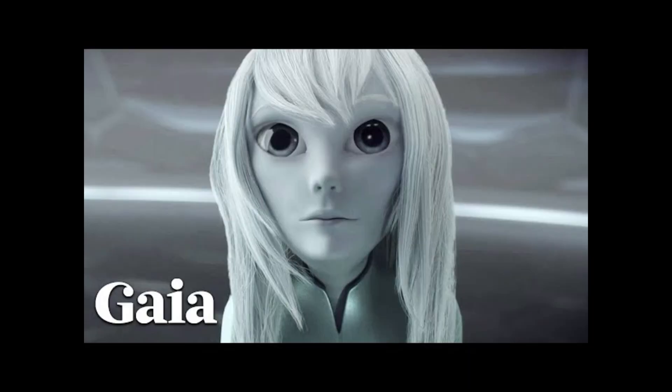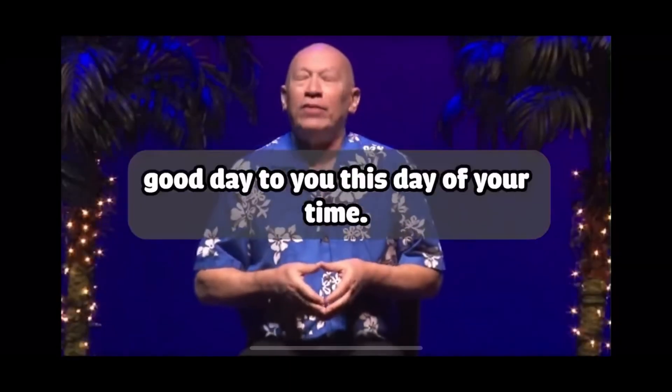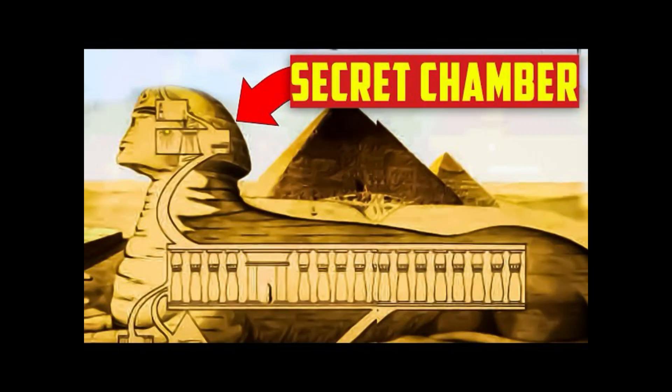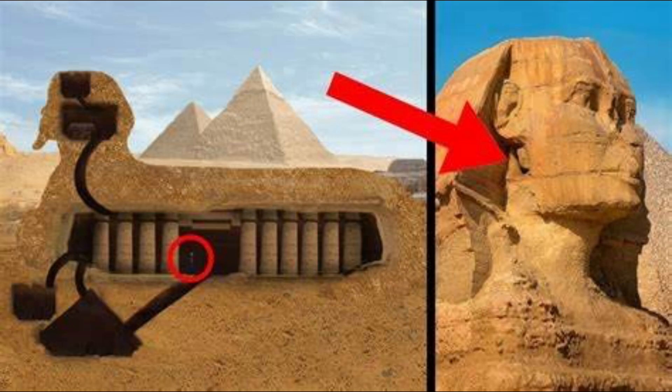Now let's start with the part about the extraterrestrials. Daryl Anka, who normally channels Bashar, is a very popular channel all around the world. He was asked by a person about the tablets of Moses and where the two tablets of Moses could be found. Bashar alluded to underneath the Sphinx. It's looking more and more like he may know what he's talking about — he's also made many predictions that have come true.